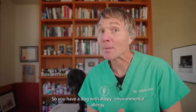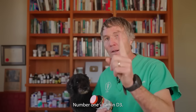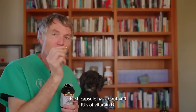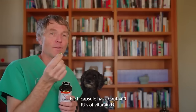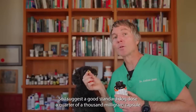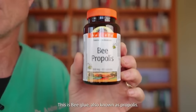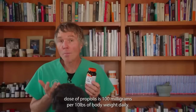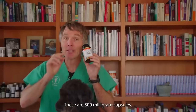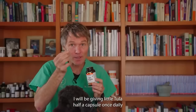So you have a dog with atopy or environmental allergy and you've tried other remedies with no success. Number one: vitamin D3, found in cod liver oil. Each capsule has about 400 IUs of vitamin D — I suggest a quarter of a 1000 milligram capsule per 20 pounds of body weight daily. Number two: bee glue, also known as propolis. The oral dose is 100 milligrams per 10 pounds of body weight daily — these are 500 milligram capsules, so I'll be giving little Tula half a capsule once a day.